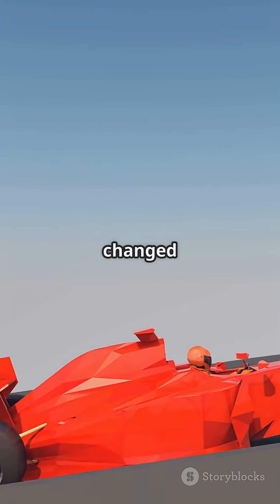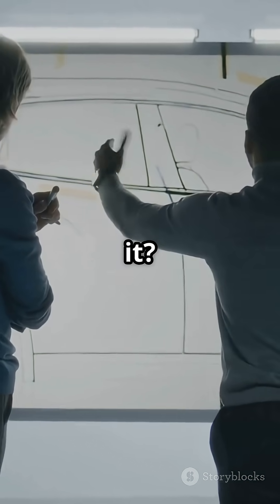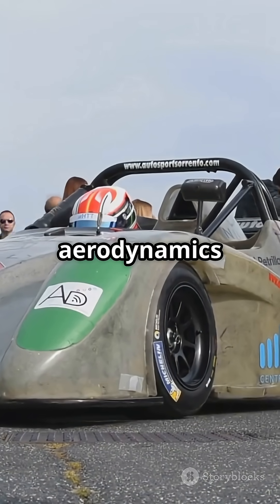Could the fan car have changed Formula One forever? What if teams had embraced the idea instead of protesting it? Let me know — should fan-based aerodynamics make a comeback?